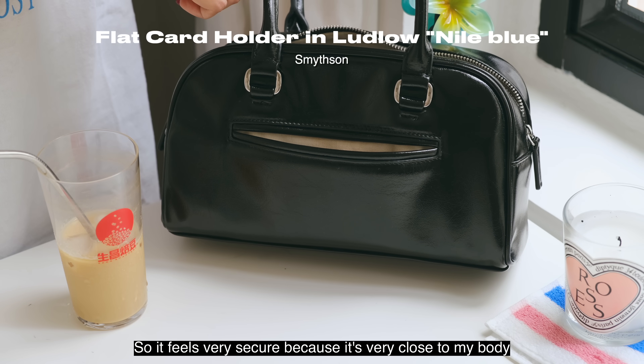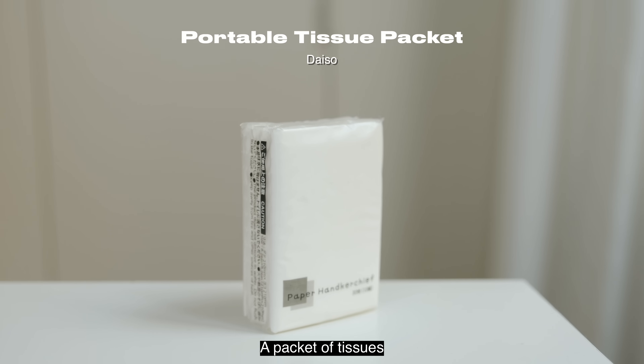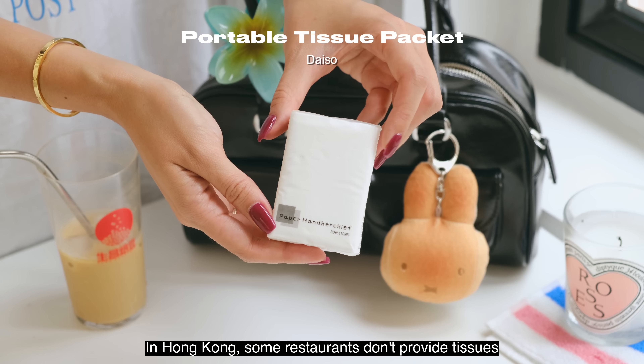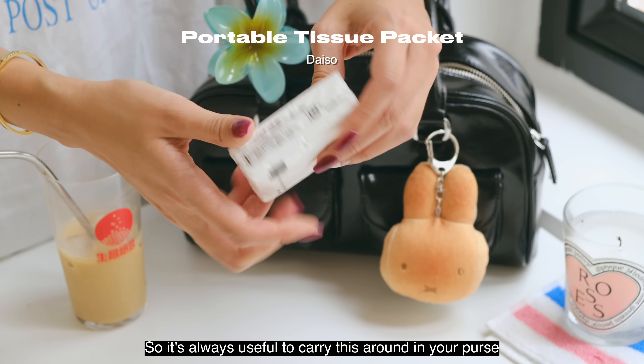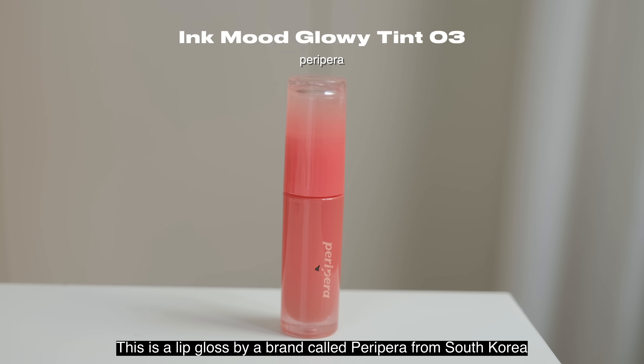A must if you're planning to visit Hong Kong: a packet of tissues. In Hong Kong some restaurants don't provide tissues, and if they do they'll charge you extra for a packet, and some bathrooms just don't have toilet paper — so it's always useful to carry tissues around in your purse.